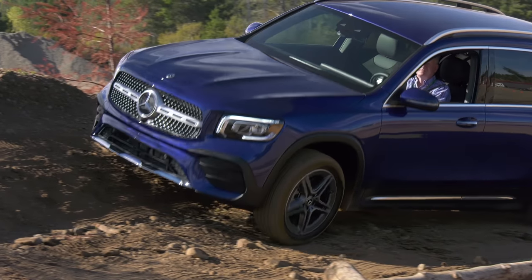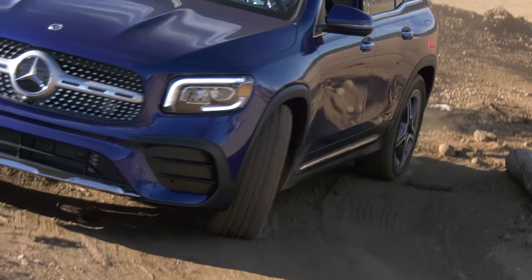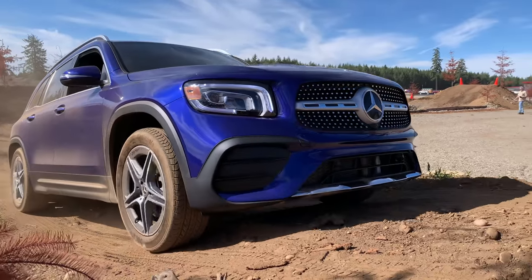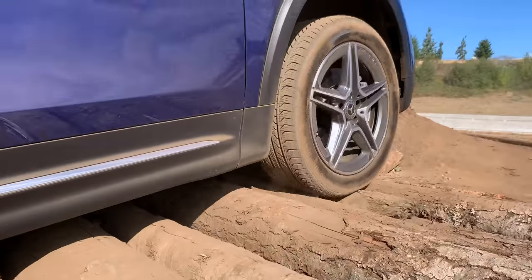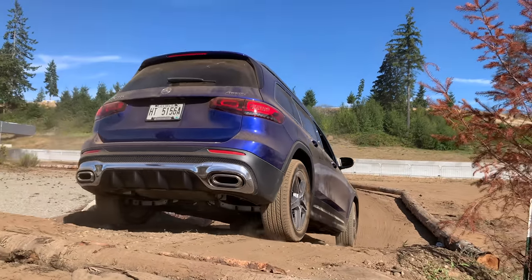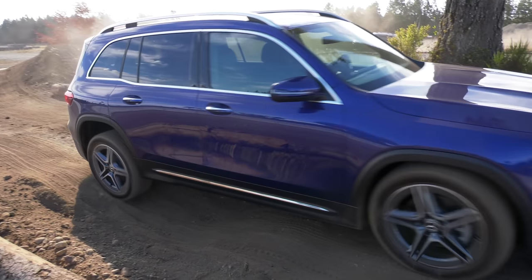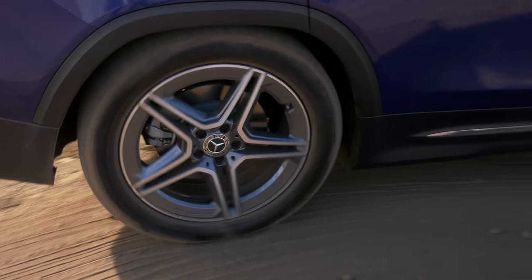People that want to tackle severe terrain will gravitate towards a Jeep Cherokee Trailhawk, Land Rover Discovery, or Mercedes G-Wagon if staying in the three-pointed star family — though that's a lot more expensive. Many GLBs won't ever see a dirt road, but it can do far more than most expect. 4MATIC GLBs come standard with an off-road mode that adjusts the power delivery and stability control to help cross tough terrain. Downhill speed regulation too.